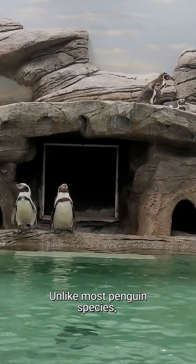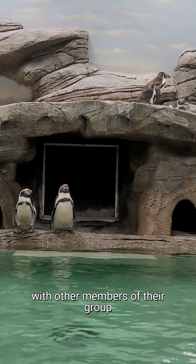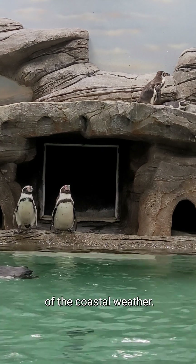Unlike most penguin species, Humboldt penguin chicks do not form crèches with other members of their group when their parents go fishing. Instead, they will stand apart, using their fluffy down to protect themselves from the worst of the coastal weather.